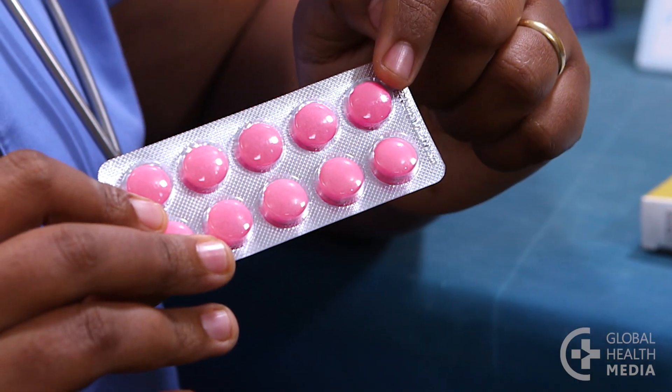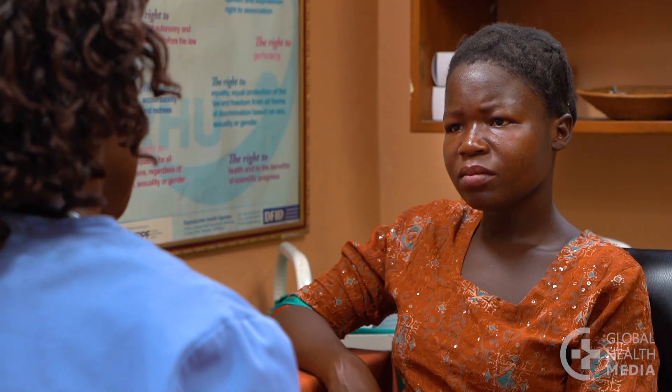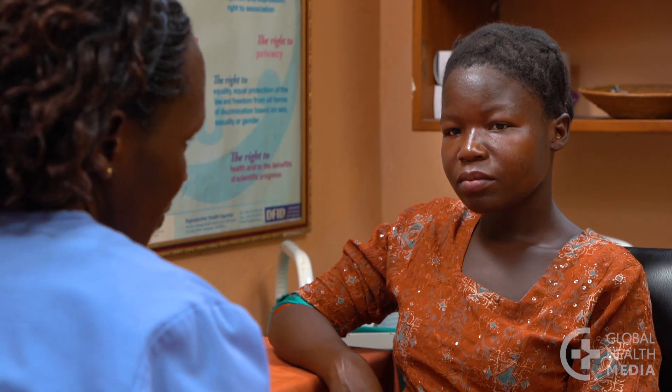Some women, though, will continue to have heavier monthly bleeding. Using ibuprofen for a few days at the beginning of your cycle can help reduce the bleeding and the cramping. If the bleeding doesn't improve, you should see your healthcare provider for an evaluation.